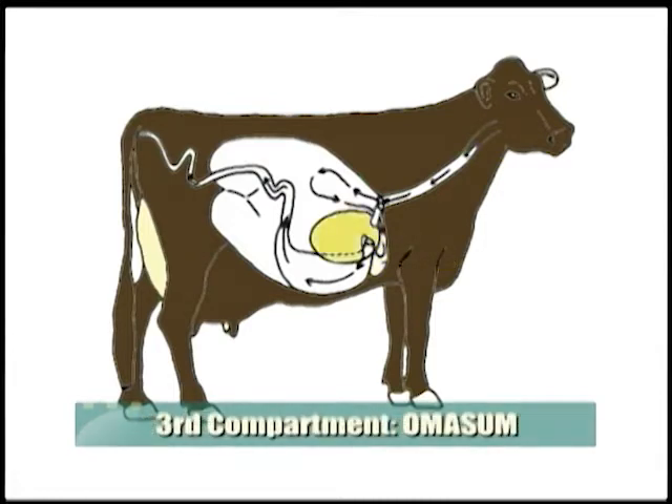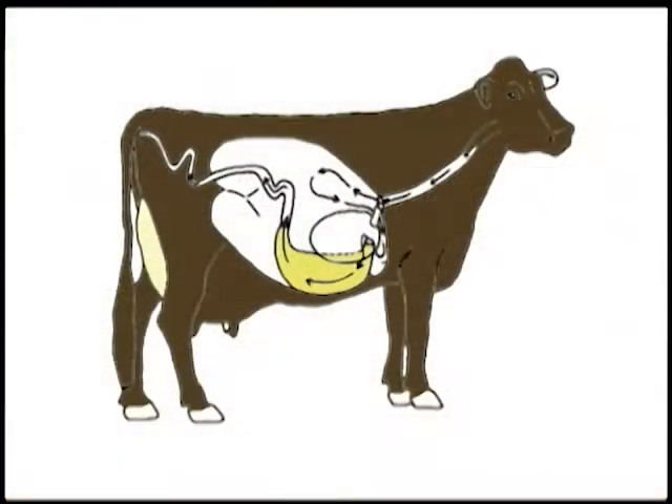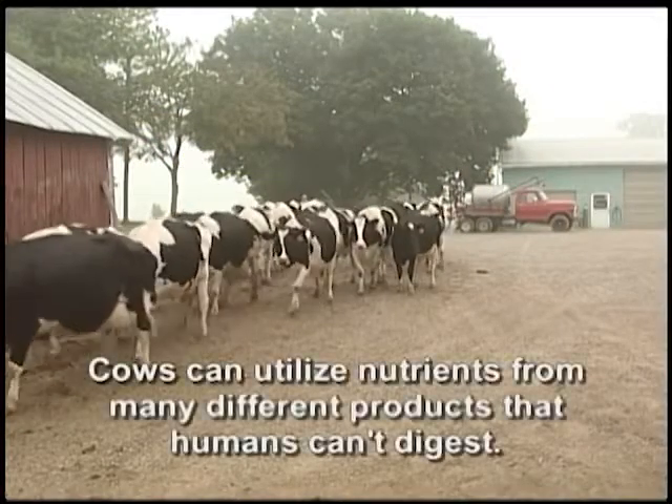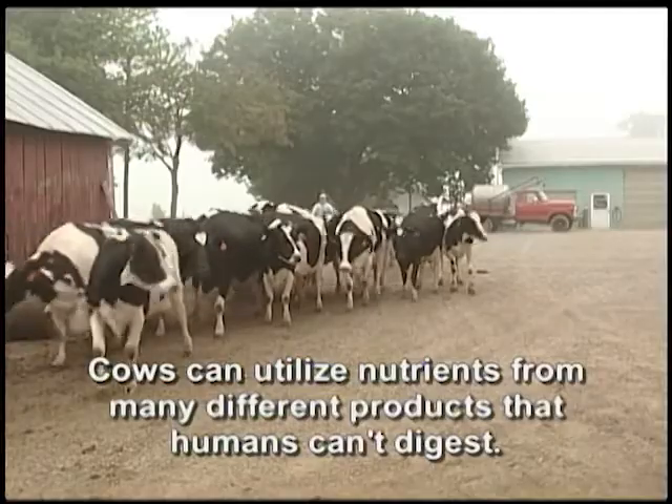In the third compartment, surplus water is absorbed prior to the fatty acids and amino acids entering the fourth compartment, which is termed the abomasum. The abomasum is a stomach compartment just like ours and other one-stomached animals. It has hydrochloric acid that breaks down ingredients not fermented, passing these and the rumen fermentation nutrients to the small intestine for further digestion and absorption. This unique design by Mother Nature allows the cow to utilize nutrients from many different products that humans or other one-stomached animals can't digest.